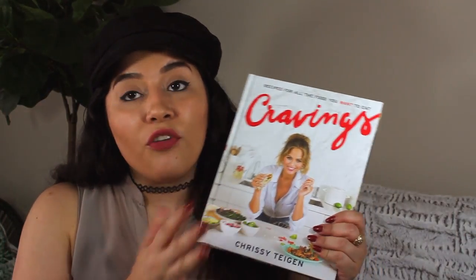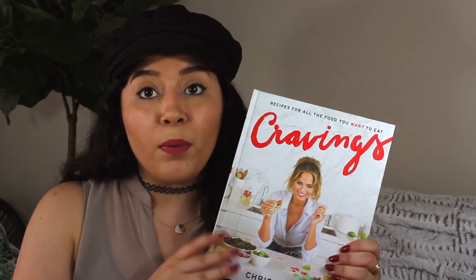I also bought Chrissy Teigen's Cravings cookbook because I love Chrissy Teigen and had to get it. It was like 30% off at Target. Hopefully I'll start cooking some recipes from her book, but we'll just have to see.